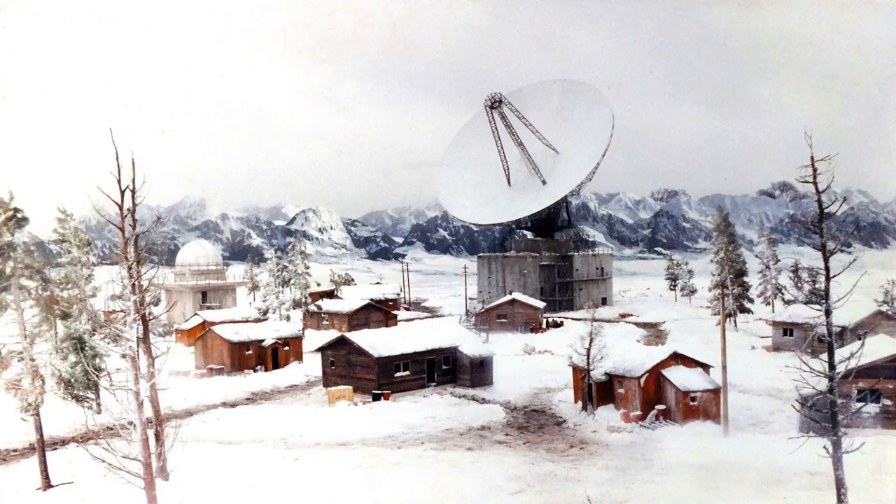It was actually quite interesting because the whole set was covered in dendritic salt to simulate snow. And the day that we were due to shoot on it, it snowed overnight. And it actually overdid the whole thing — you couldn't see anything for real snow.